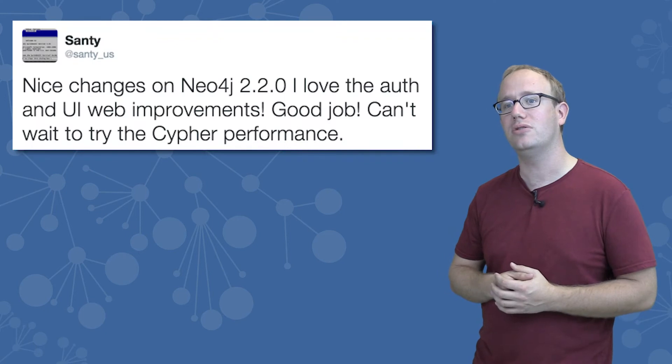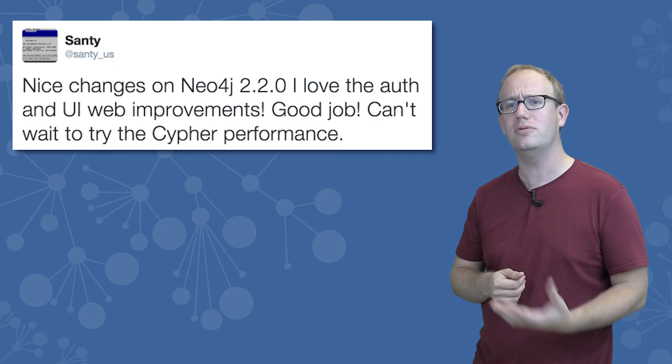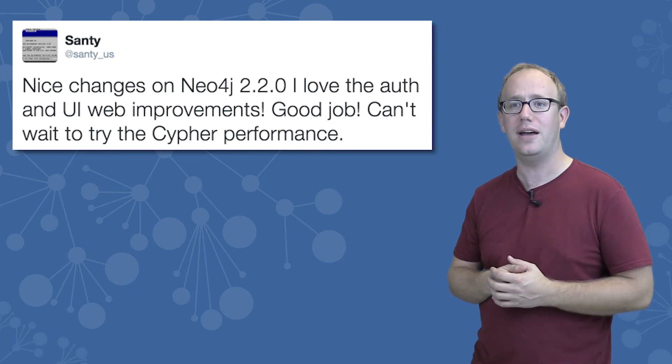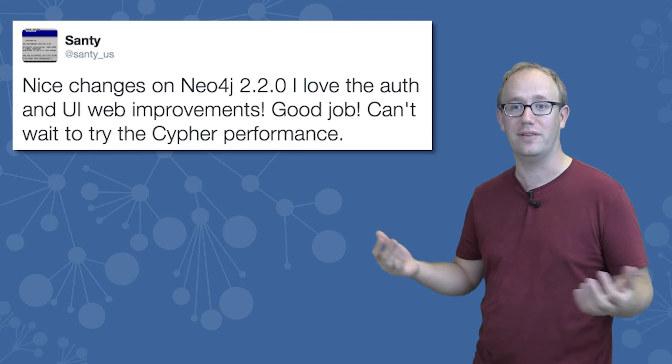Security is critical for databases. Previously, our users put Neo4j behind a proxy server with HTTP authentication or used other mechanisms to add authentication to Neo4j. Now authentication is built in, eliminating a few steps for those DevOps and sysadmins out there and making their lives easier.